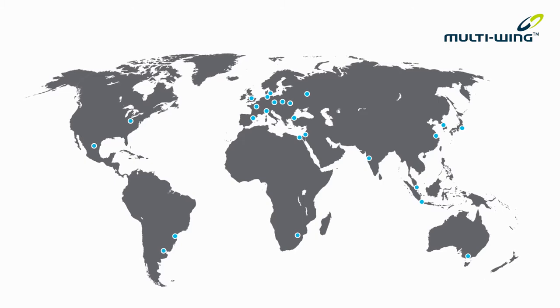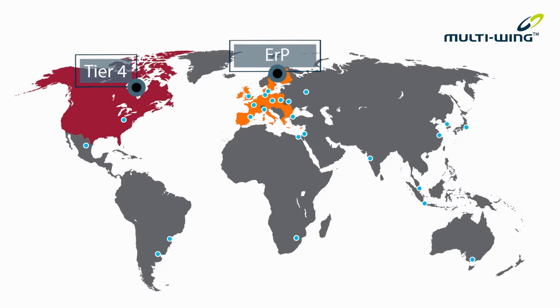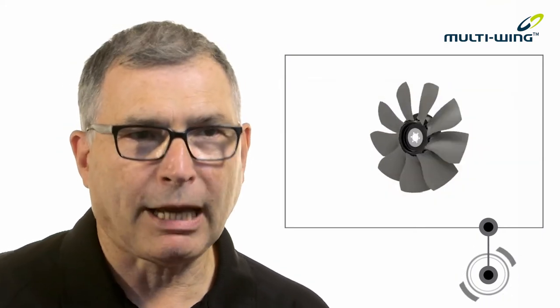Regulatory frameworks are a real part of our industry. Tier 4 and the ERP directive, for example, impose real design constraints. Multi-Wing understands the impact this has on your design work. The Tier 4 regulations demand more cooling and so call for a higher pressure fan.